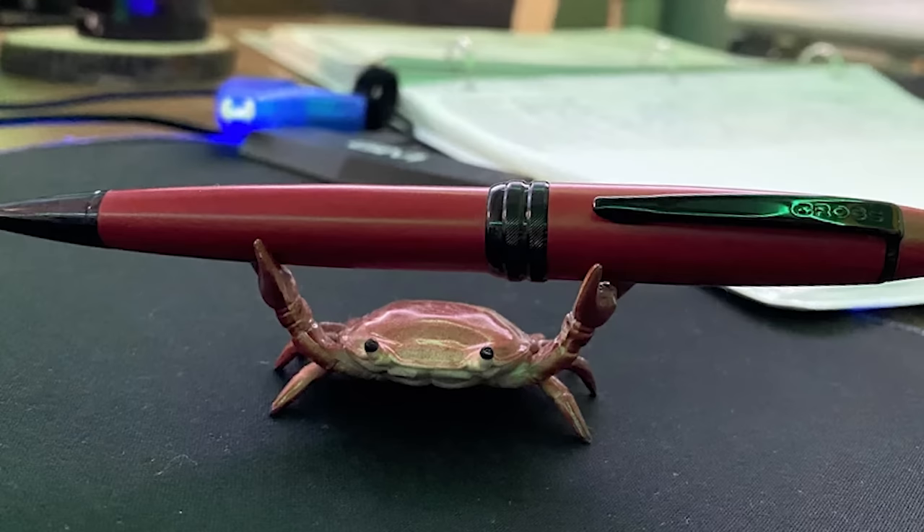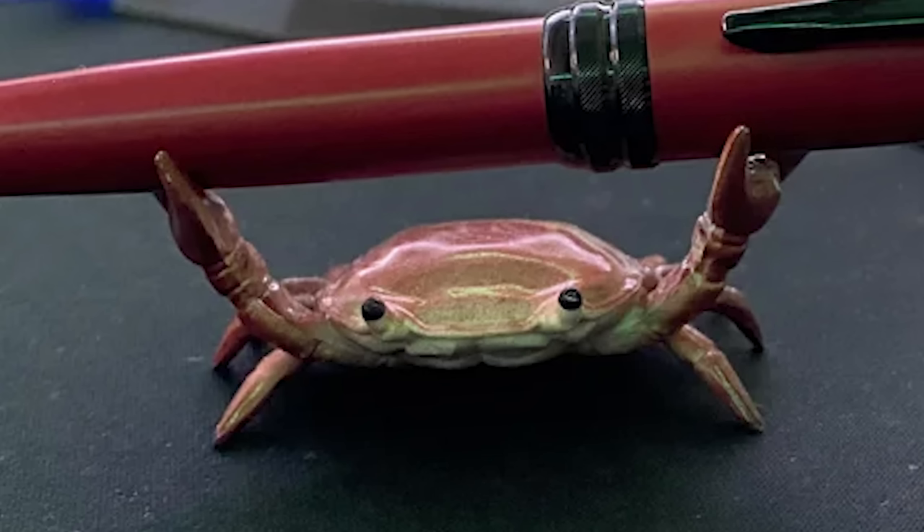Krabby pen holder. This is the coolest thing I've ever seen on this subreddit. I need this. Where do I find it?